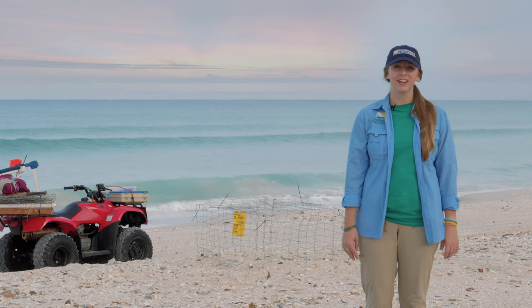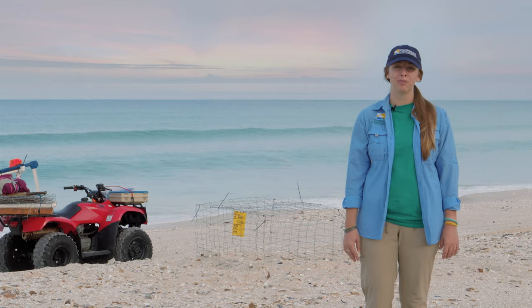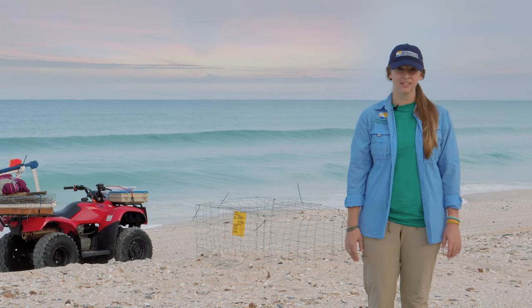Our team also works to collect information on the nesting females. We take tissue samples and measurements to help understand the greater female population that's nesting on our beaches here in Southwest Florida.